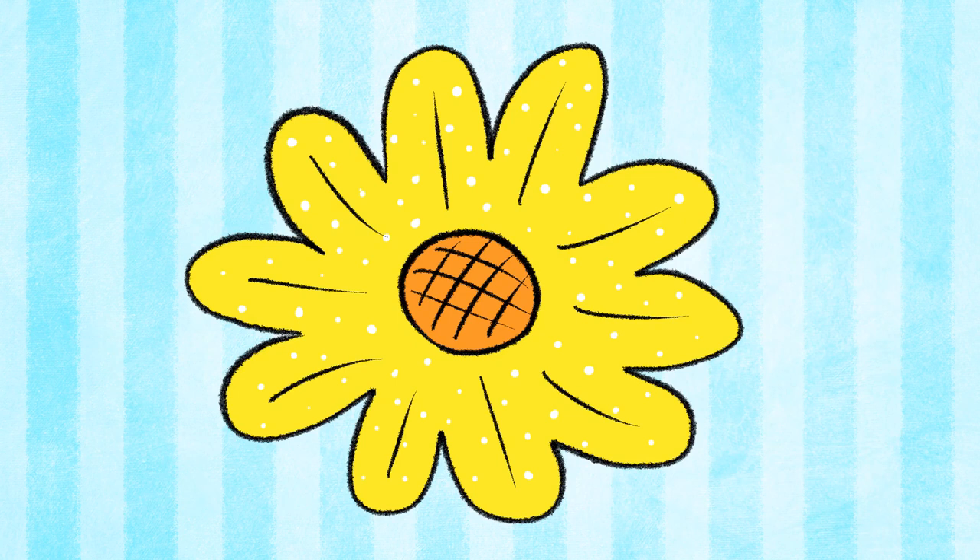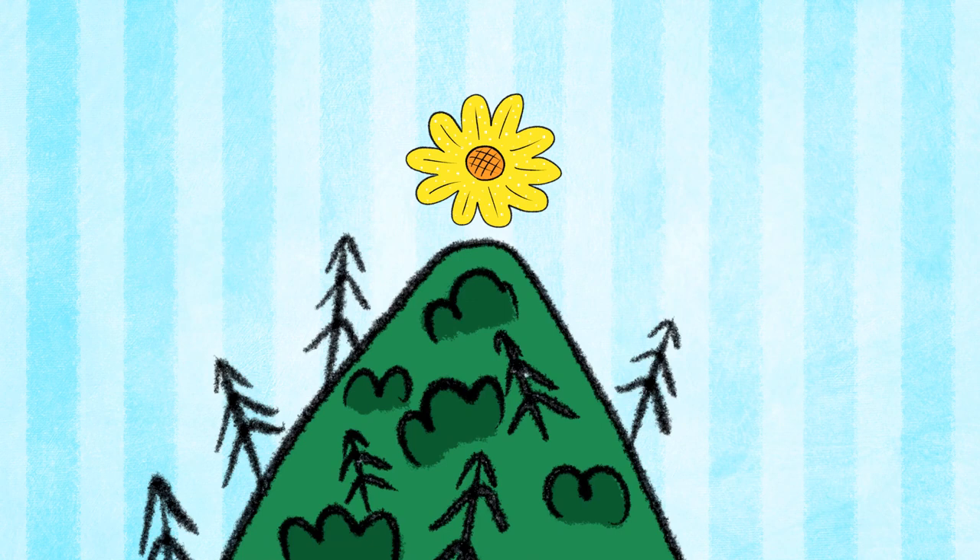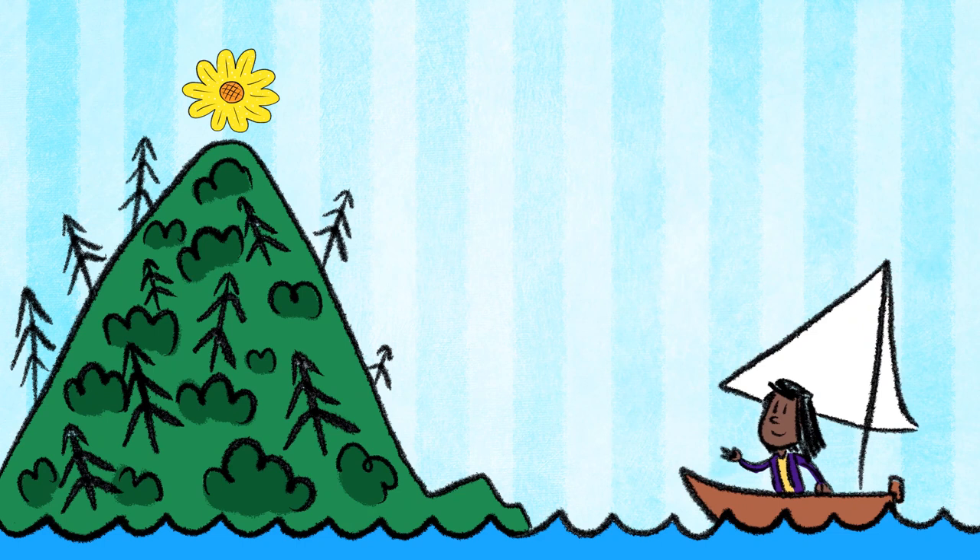Bright Yellow Flower from Lalani of the Distant Sea by Erin Entrada Kelly. Inside the petals of this miraculous bright yellow flower, speckled with flecks of white, is the cure for the dreadful Mender's disease that plagues the women of San La Gita. But the flower is only found on the legendary Mount Isa, and now 12-year-old Lalani must embark on this dangerous journey to the island in order to save her mother.